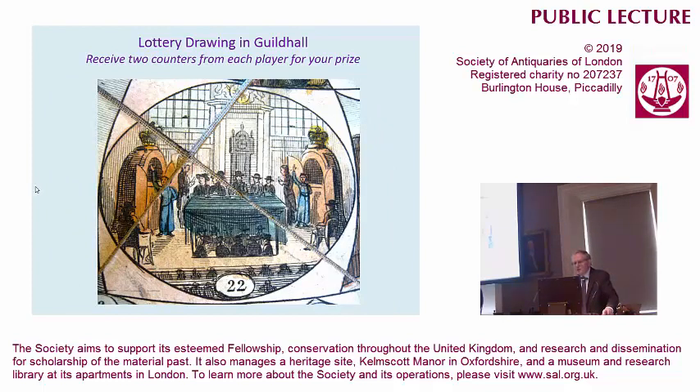We move on to the lottery drawing in Guildhall, where you receive your prize from each player. You'll notice the two large wardrobes — they are the lottery wheels where the tickets were shuttled together. They're presided over by two Bluecoat boys. The idea was that the Bluecoat boys were young, innocent, incorruptible, and therefore could be trusted to draw tickets. In fact, they were easily bribed and highly capable of substituting a winning ticket for a non-winning ticket, so the whole thing was in some disrepute.